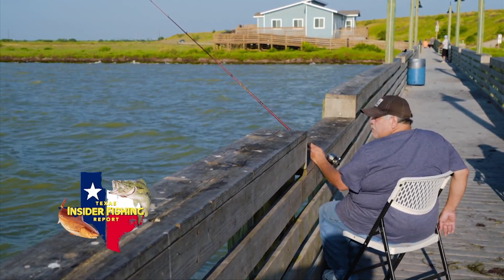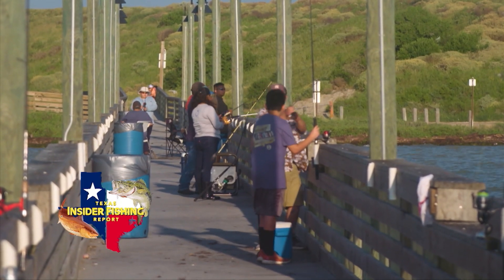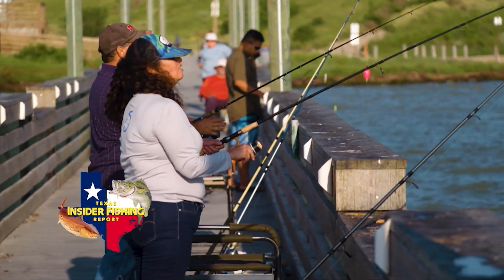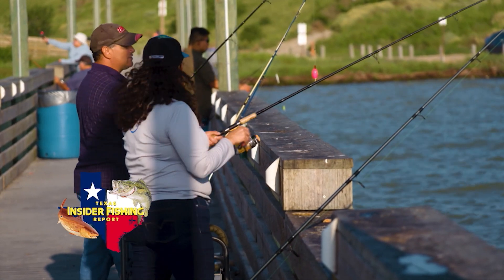If you're by the water this weekend, we've got the tips for you. Whether you're fishing in the plentiful lakes or along the pristine coast, anyone can land their biggest catch from piers, docks and jetties here on the Texas Insider Fishing Report, which starts now.